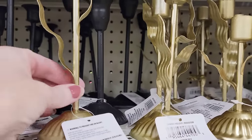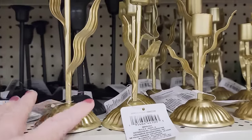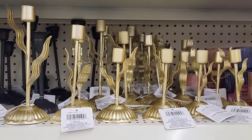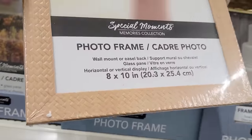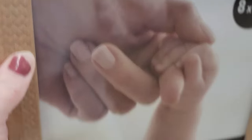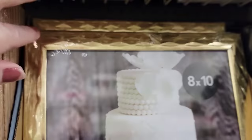Here's some gold candlestick holders in three different sizes with little wavy leaves on them. These are really easy to spray paint if you don't like the gold. Here's another new 8x10 picture frame — it looks like they're going to be having some new price tag stickers on their products showing $1.25. They also have this gold one, and these are by Special Moments.